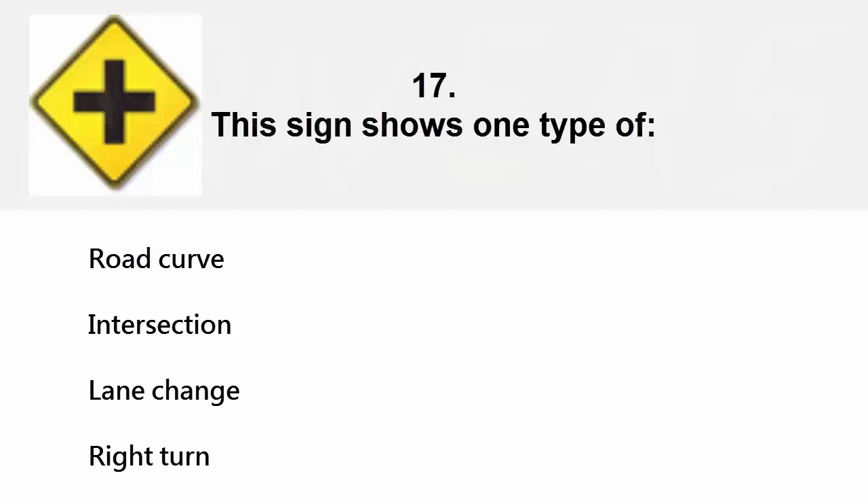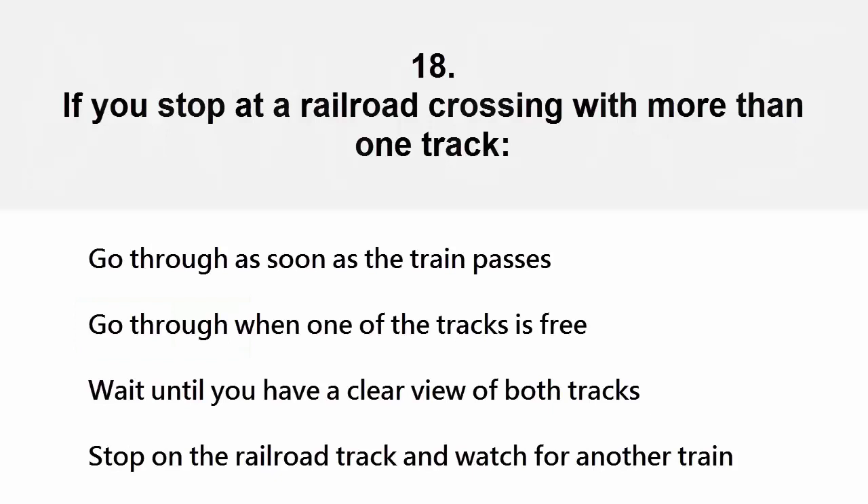This sign shows one type of: road curve, intersection, lane change, or right turn. The correct answer is intersection.